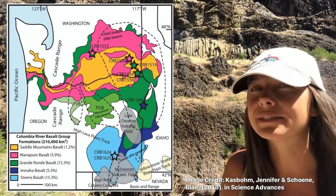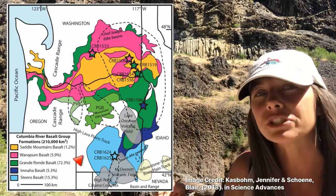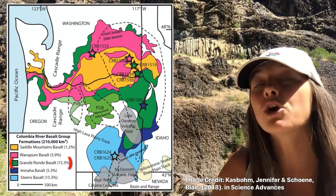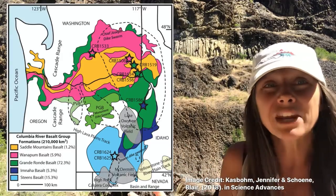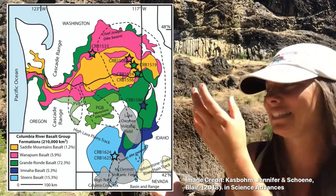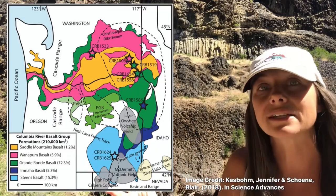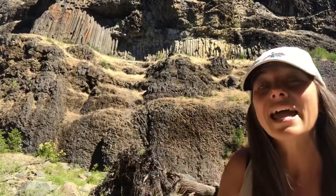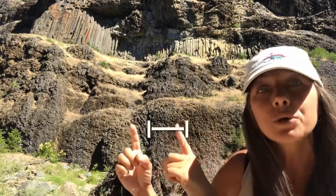We can also recognize the volume of flow within each of these formations. If we look at something like the Grand Ronde basalt, that encompasses over 70% of all of the material of the Columbia River Basalt Group. And if we look at the Grand Ronde and the Steens combined, that's almost 90% of all the material. So the bulk of it occurred in these formations, and the bulk of that actually occurred in a relatively short geologic span of around a million years.